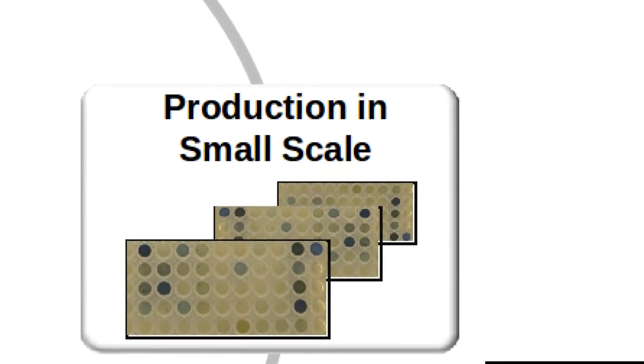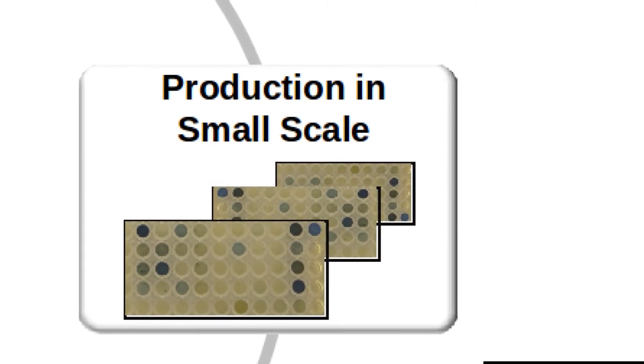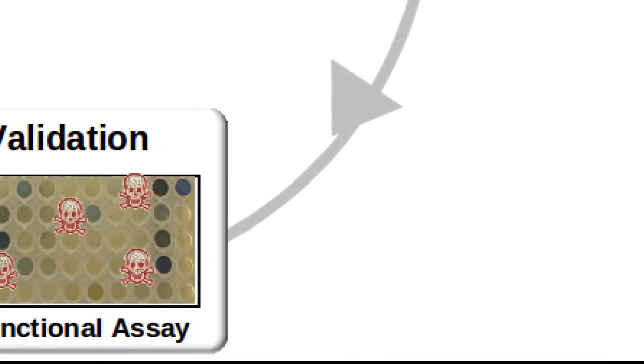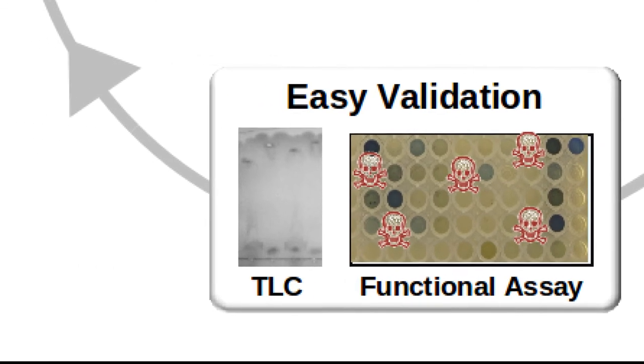As an important feature, we developed a blue peptide tag for labelling the synthetic peptides in vivo. Using this blue tag, peptide production can be easily monitored and purification and validation of peptides is highly simplified. Importantly, unlike chemical peptide synthesis, our peptide production procedure can be easily upscaled.